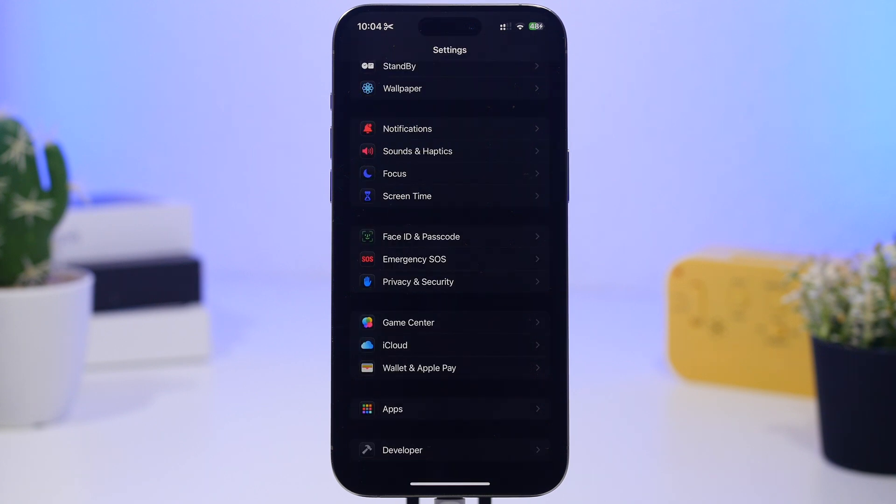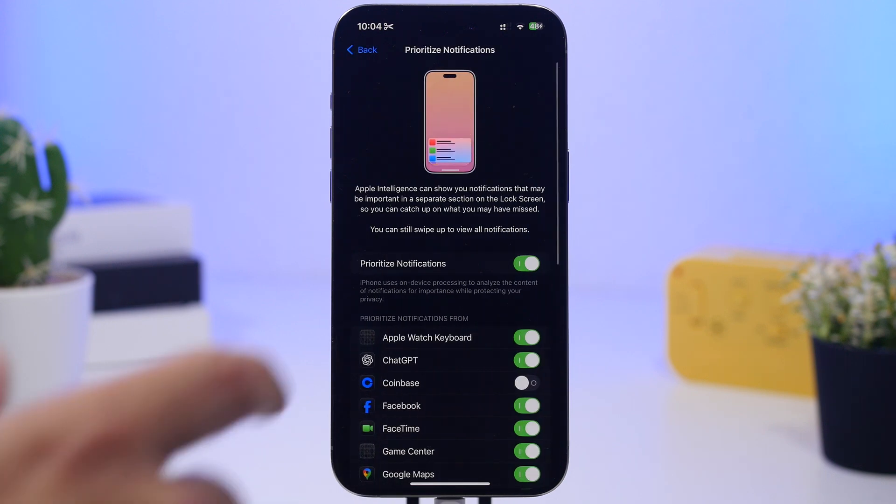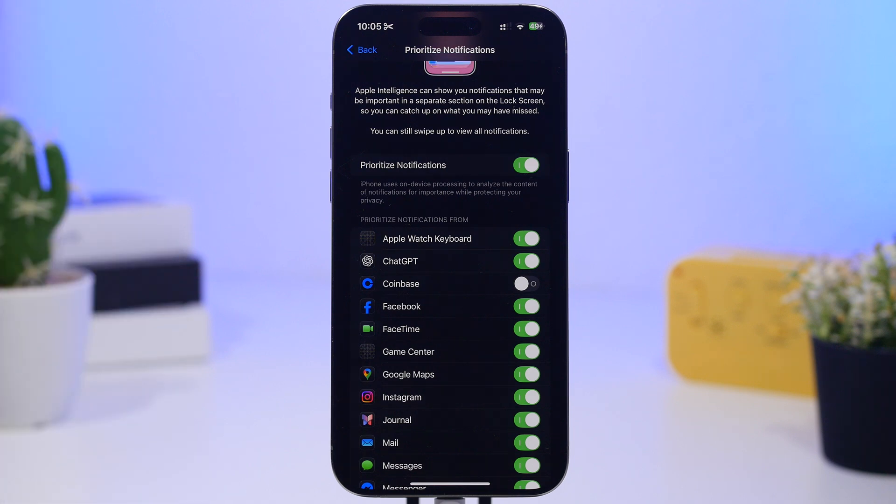With iOS 18.4, Apple has released a new feature called Priority Notifications. This is exclusive to Apple Intelligence devices. If you have it enabled, check the list of apps that have priority notifications turned on. These notifications have animations similar to Siri — different colors and effects — which consume battery. You don't need priority notifications for every app, so go through the list and disable as many apps as you can.